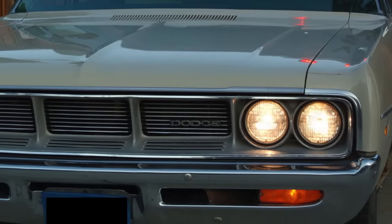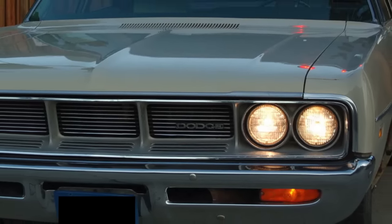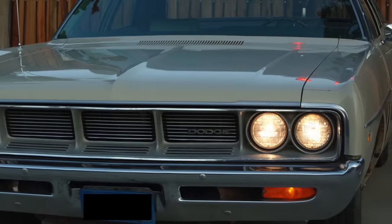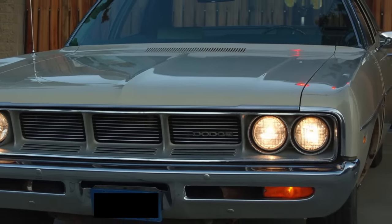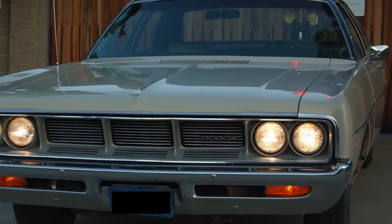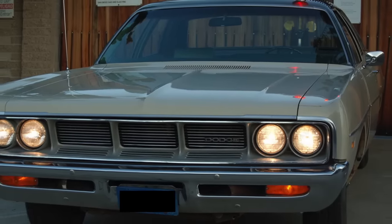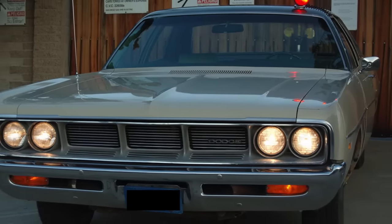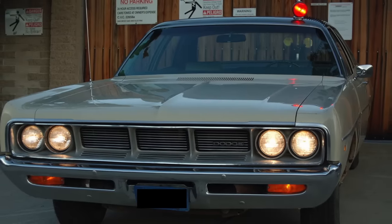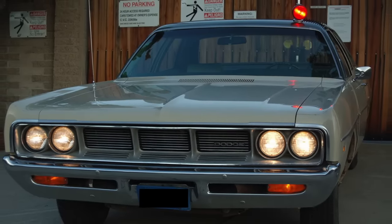The 1969 Dodge Polara proved to be a performance pinnacle for police cars. By the early 1970s, horsepower began to drop, and by the late 1970s and early 1980s, horsepower under the hood of police cars was at all-time lows. It was during these times many police wished the 440 V8-powered 1969 Polara had never left service.